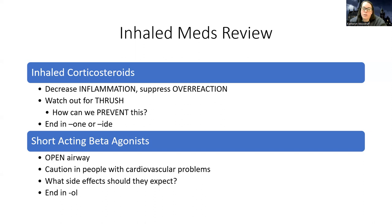SABAs work differently — they open the airway like a fight-or-flight response. Use caution with patients who have cardiovascular problems because they can increase heart rate and blood pressure significantly. Side effects patients should know about include feeling anxious and tremors. All of these medications end in '-ol' or '-olol', like albuterol.